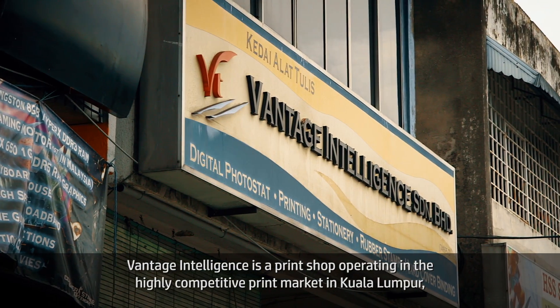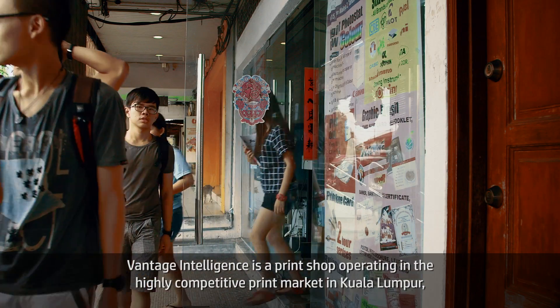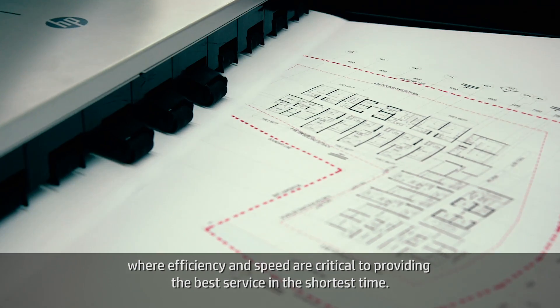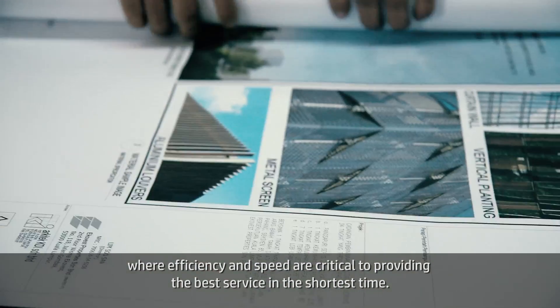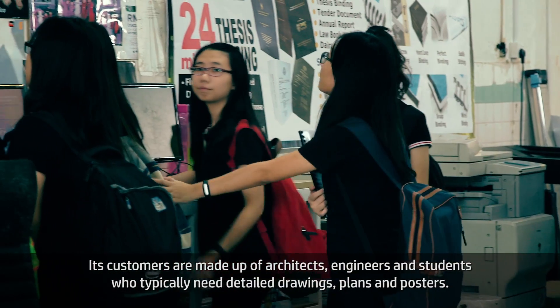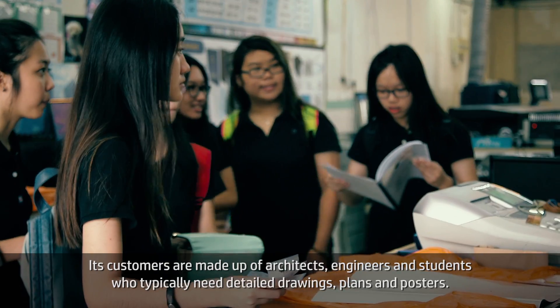Vantage Intelligence is a print shop operating in the highly competitive print market in Kuala Lumpur, where efficiency and speed are critical to providing the best service in the shortest time. Its customers are made up of architects, engineers, and students who typically need detailed drawings, plans, and posters.